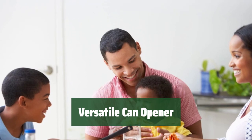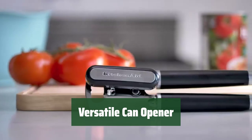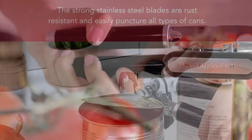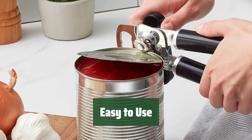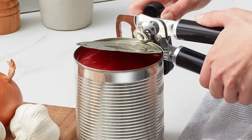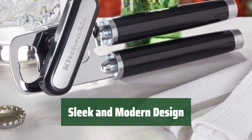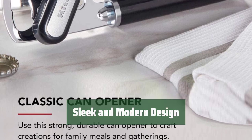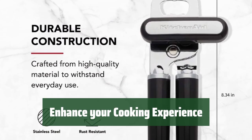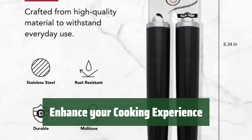Number 4. This versatile can opener comes with a bottle opener and can also open canned goods, though there are better options available in the market. Its oversized knob makes it easy to securely attach to the can, providing convenience and efficiency. Made with high-quality materials, this can opener is built to last. Its sleek and modern design adds a touch of style, and its versatile features will enhance your cooking experience and make meal preparation easier.